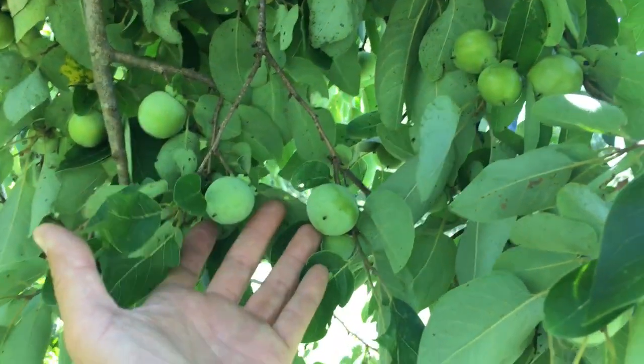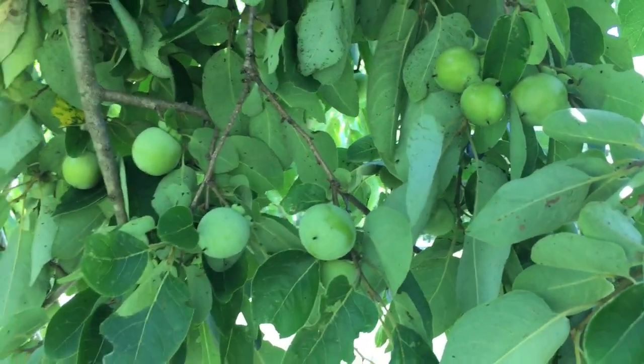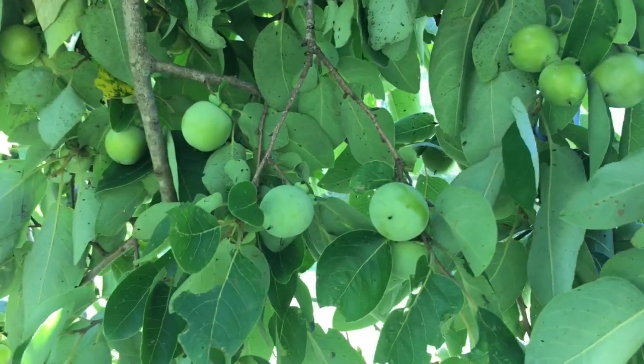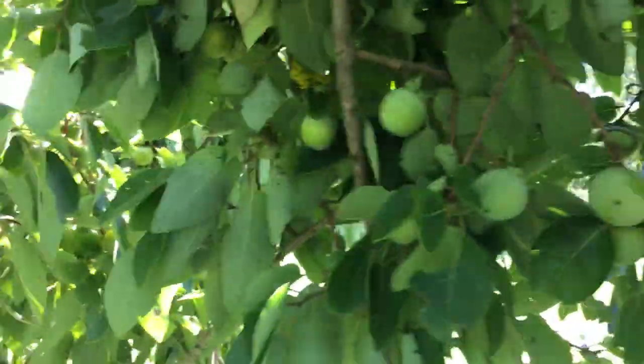This is the size of the fruit in relation to my hand — so let's say a little bit bigger than a quarter, like about a quarter to a half-dollar size.